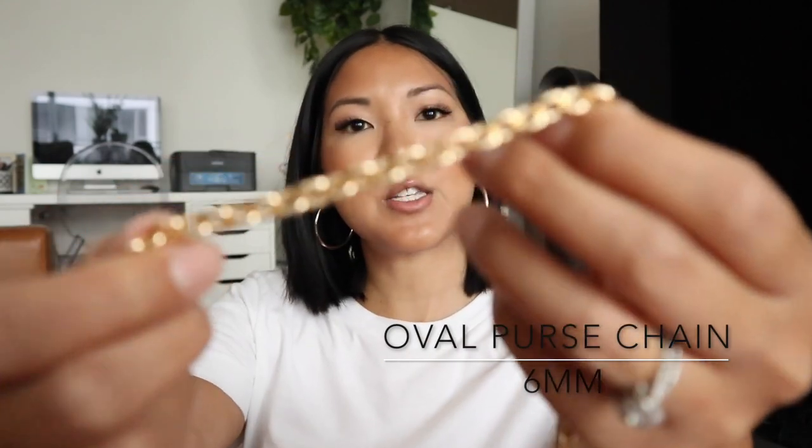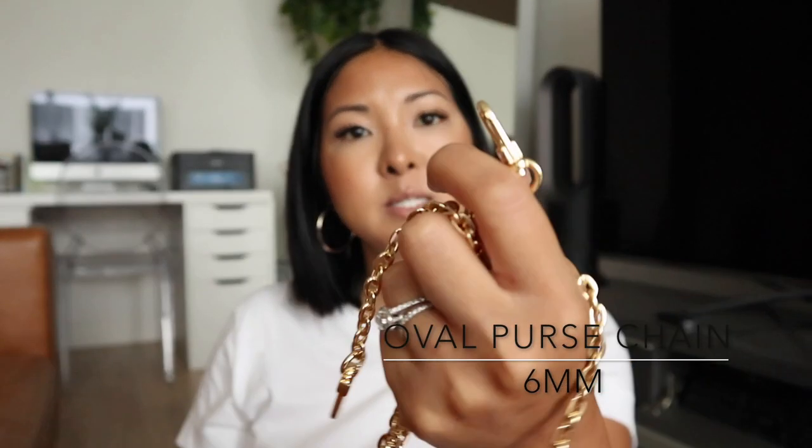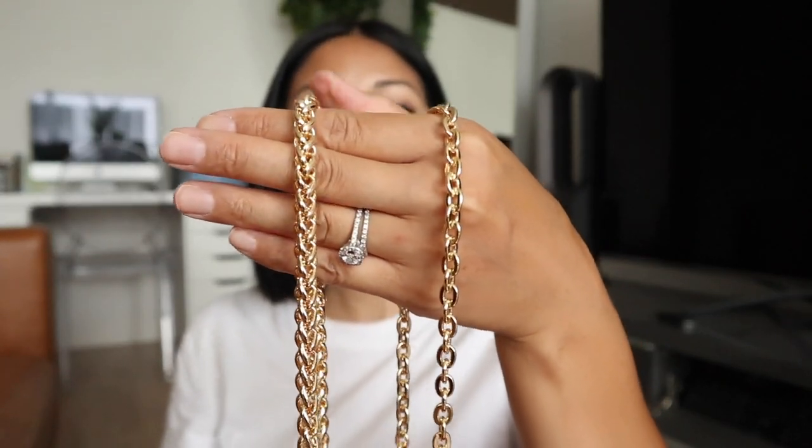The next purse chain he gave me is called the oval purse chain, and this one is 6 millimeters. It has the same clasp, and he did custom sizes for me — mine is 40 inches long. The oval purse chain is a little bit lighter than the braided one, so if you don't want something as heavy, this would be nice for you.